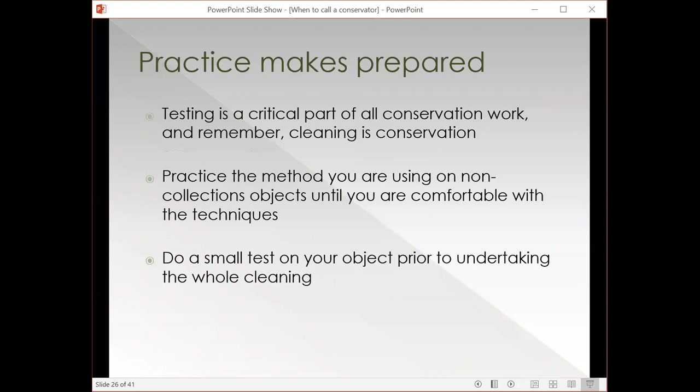If you are going to undertake dusting, you want to test your methods and practice on non-collections objects first. You never want to do something to an object without being very comfortable with what you're doing. Cleaning does count as a conservation treatment, so testing is a critical part of that process. And once you do approach an object, you want to test a small area before you undertake full cleaning.